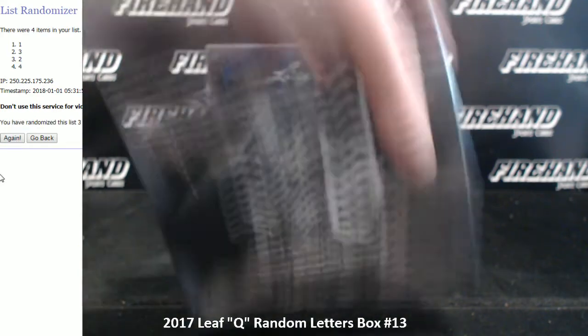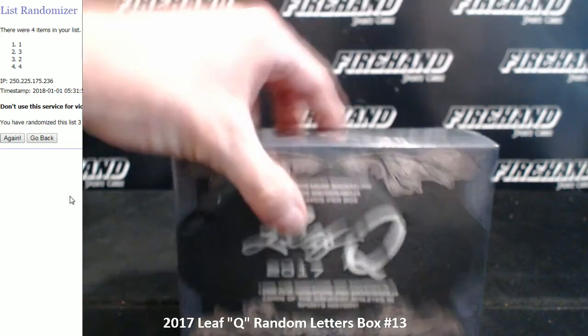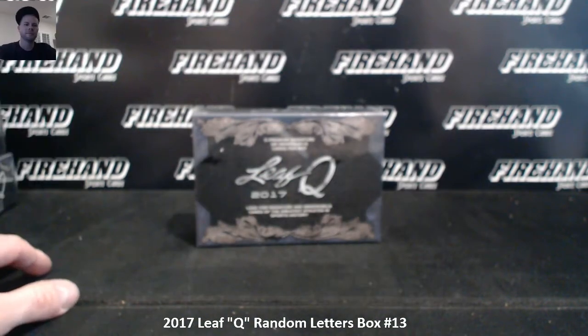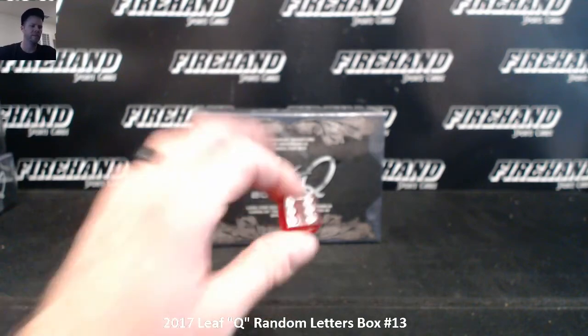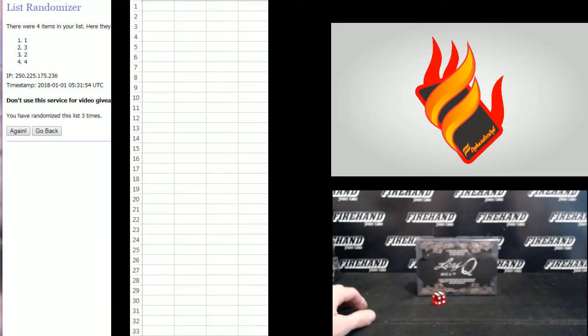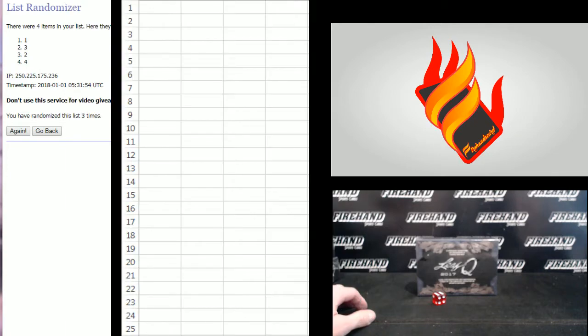First box. Boom, bangs in. Look at that. Hit the randomizer 6 times and it gets your letters. 22 total spots in this one.